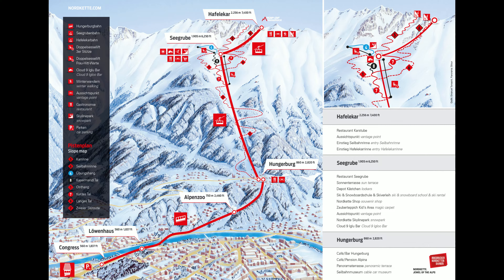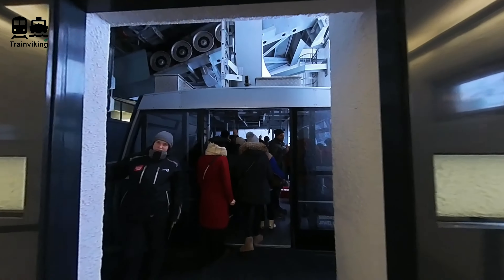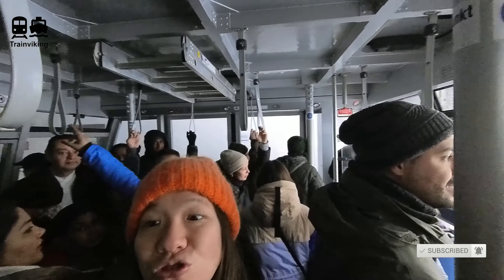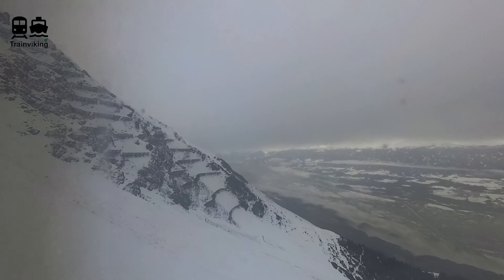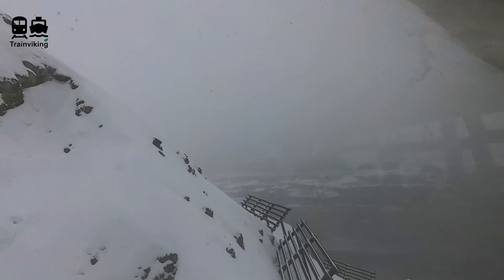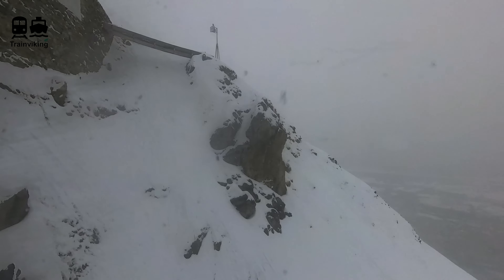Another cable car here goes all the way to Hafelekar, which is the highest point at 2256 meters above sea level. This last cable car is slightly smaller than the previous one, though still rather big. The ride doesn't take as long and isn't as scenic — at least not on the day we were here because it was rather cloudy. However, it brings us to a higher altitude, so what was rain at the previous station becomes snow now.